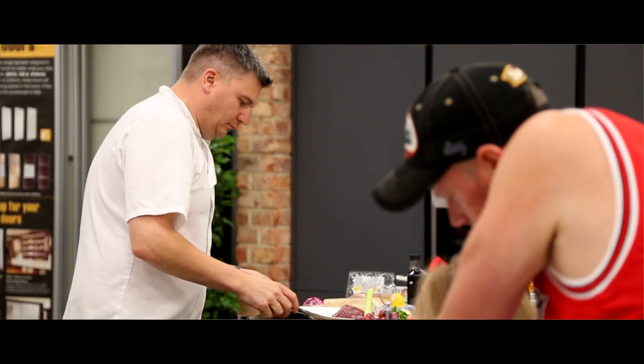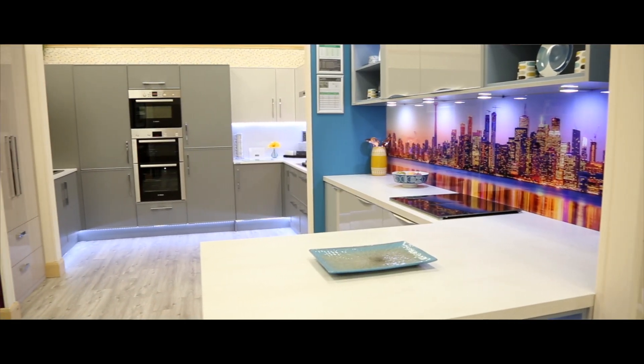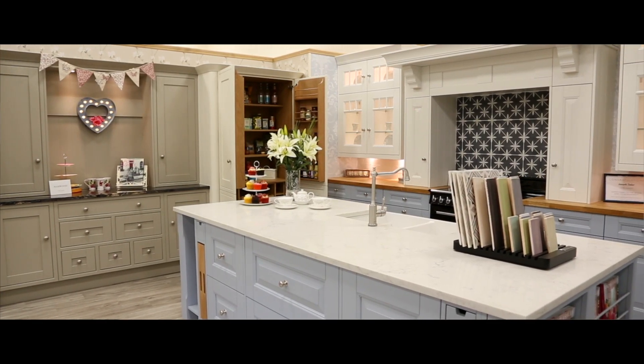Howth at Home here have got a fabulous showroom. You come in and you see these beautiful kitchens — Howth at Home have just created a fabulous space. The kitchens are amazing and it's just great to cook in them.